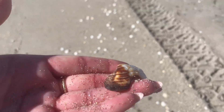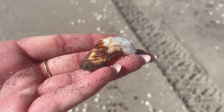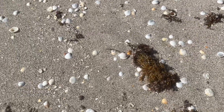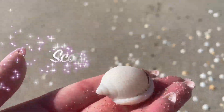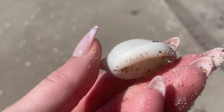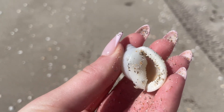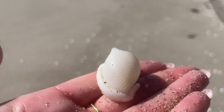Another mossy arc, and then — this day was just unreal — scotch bonnet number seven! That was the last one of the day and the last shell that we found. It was a good ending to that shell adventure.